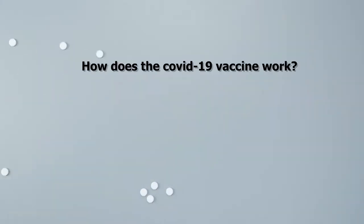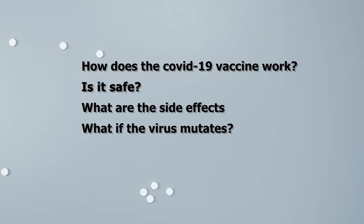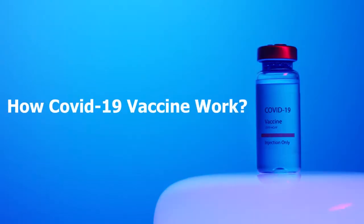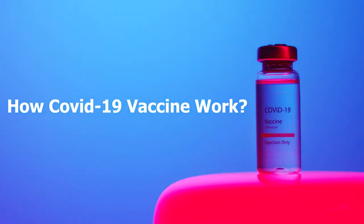How does the COVID-19 vaccine work? Is it safe? What are the side effects? What if the virus mutates? How long does the immunity last? Do you still have to wear a mask? Let's start with how the COVID-19 vaccine works.